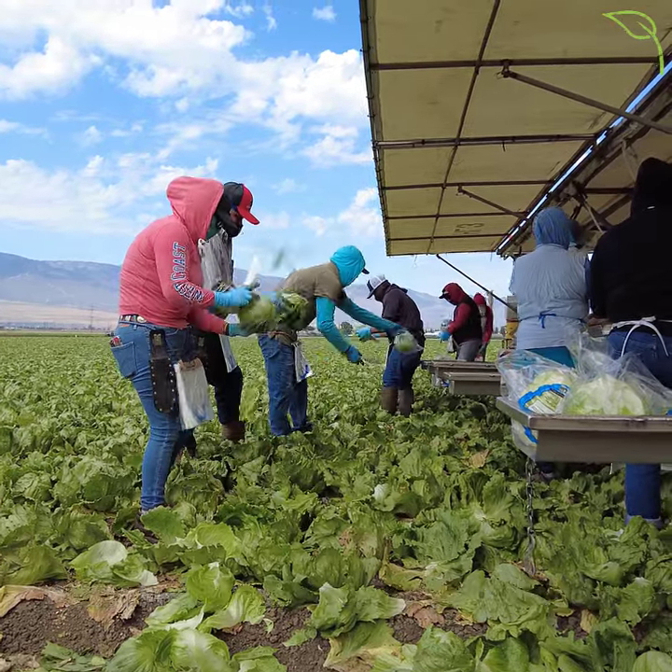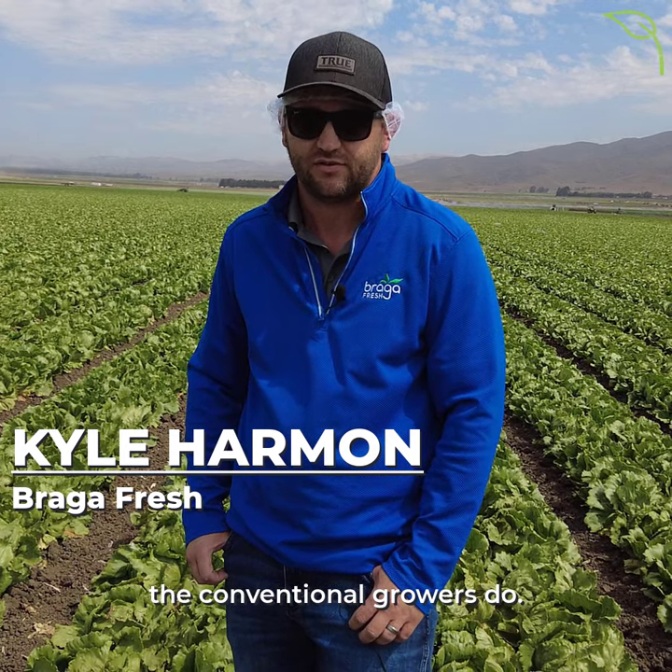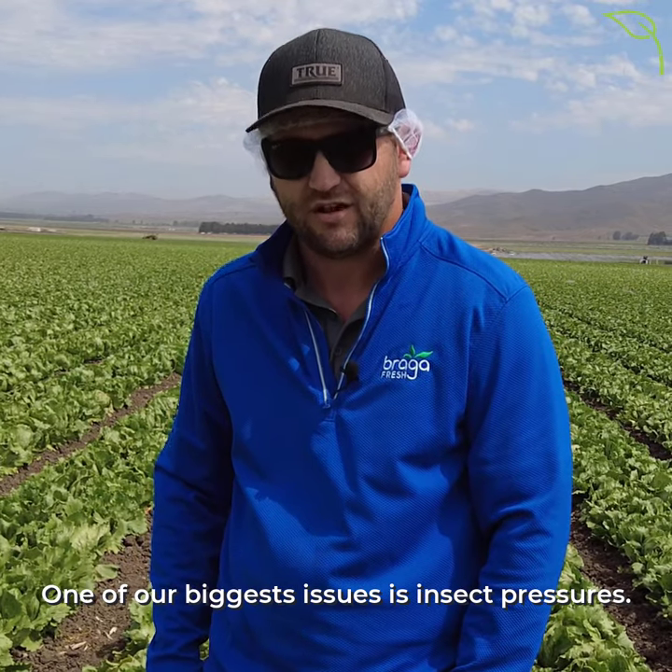We're in our organic iceberg field right now. Being organic, we don't have the plant protection materials available to us that conventional growers do. One of our biggest issues is insect pressures.